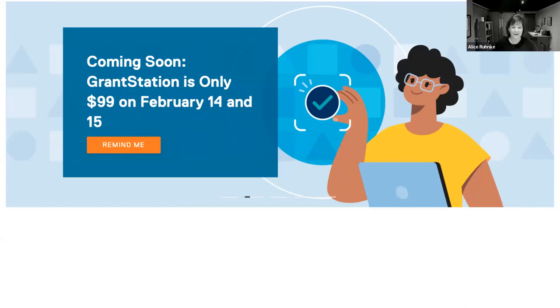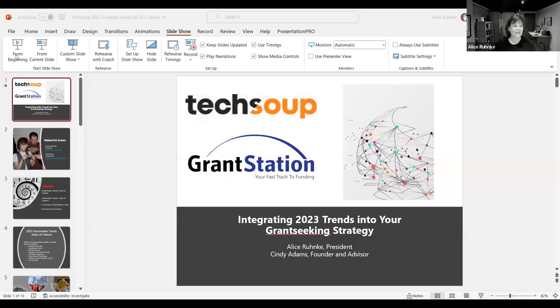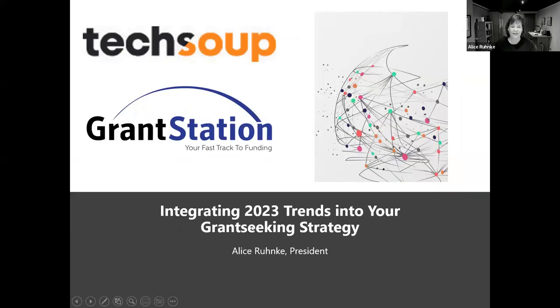Thank you Aretha and welcome everybody. I'll have you share your screen and I will share our presentation here. I'm really excited to have you all here to talk about what's going on in 2023 with grantmakers and what we're seeing as trends in the field so that you can incorporate this information into your strategies. We have a large crowd and a packed agenda. I'm going to turn it over to Cindy so she can talk about how you can get the most out of this webinar.